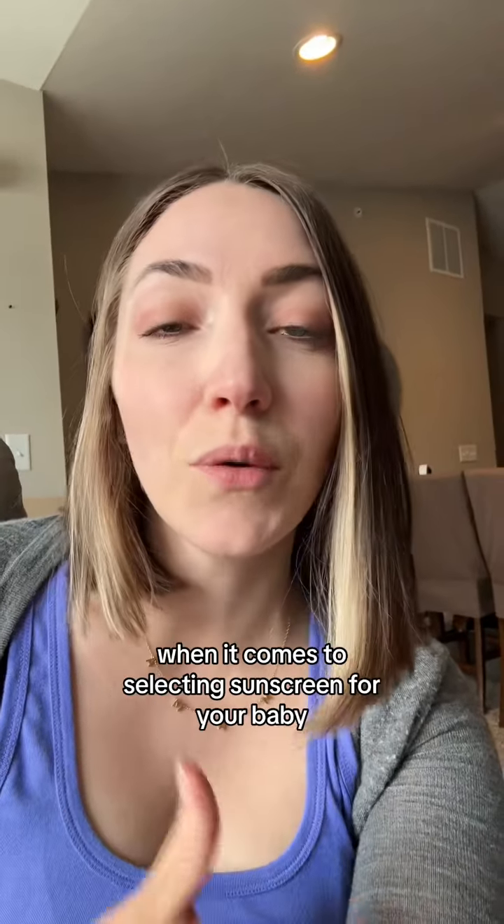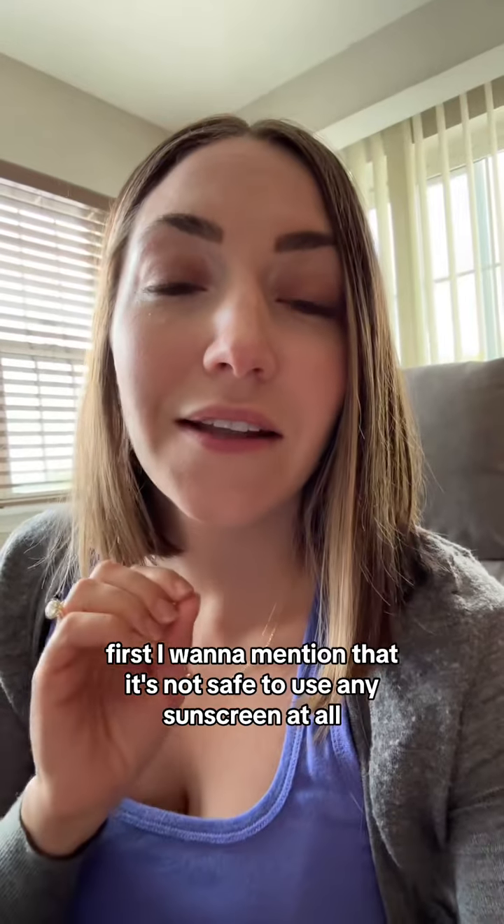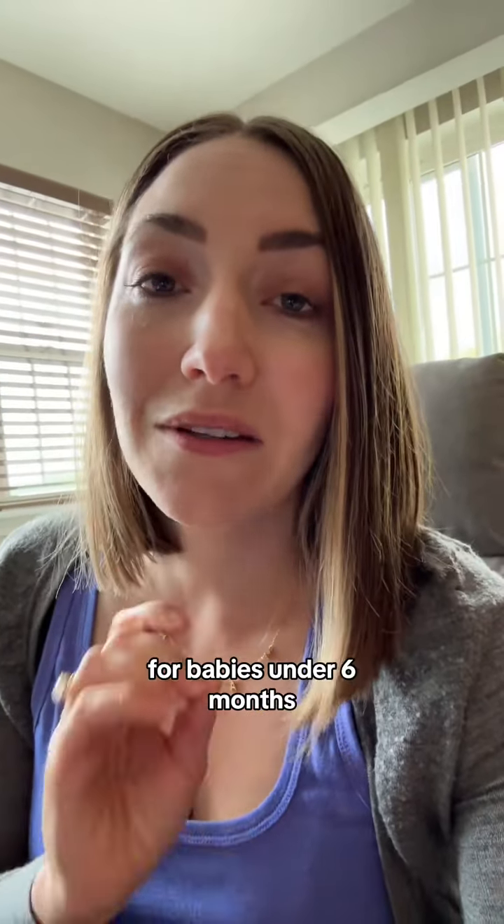It's summer, we want to be outside, so let's talk about how we can keep our baby's skin protected in the sun. I'm going to be sharing some important tips and things to look for when it comes to selecting sunscreen for your baby.